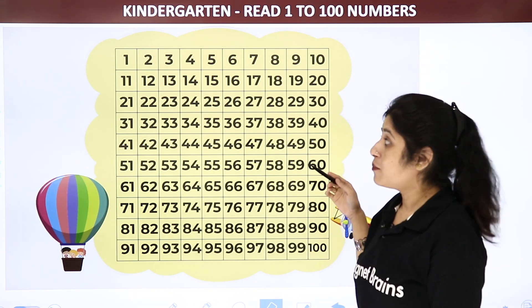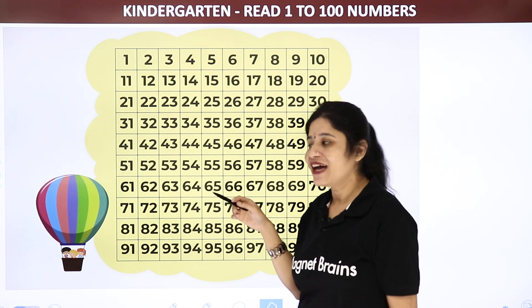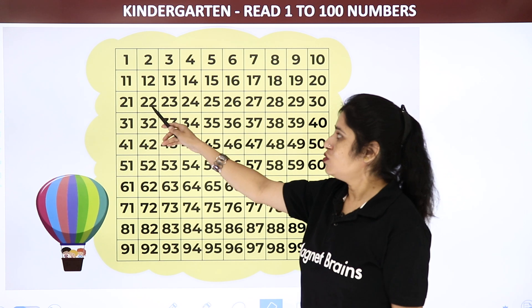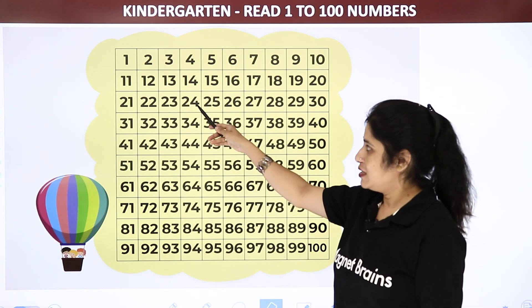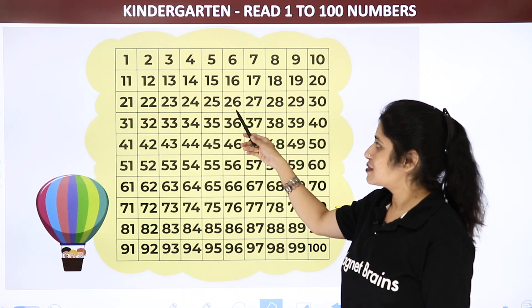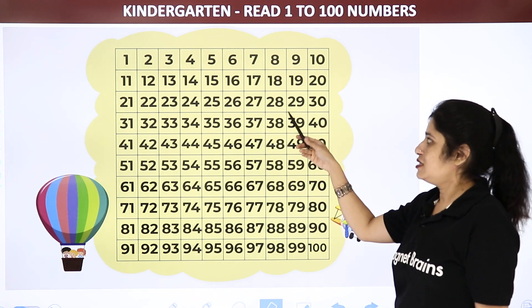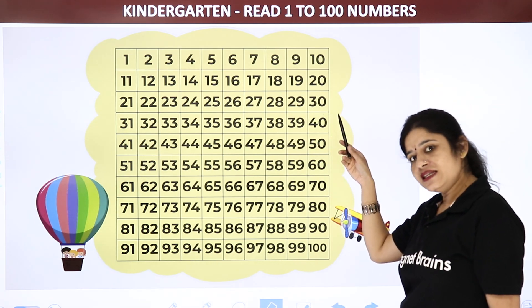Which number comes after 20? 21. Yes. 21, 22, 23, 24, 25, 26, 27, 28, 29 and 30.